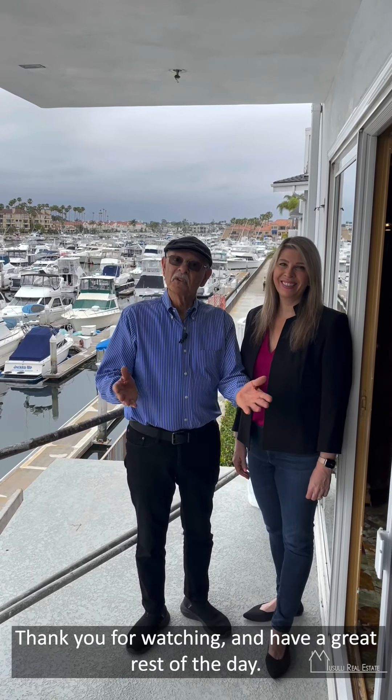We hope you enjoyed the tour of this absolutely wonderful condo. If you have any questions, feel free to give us a call and we'll be happy to give you a private tour. Thank you for watching and have a great rest of the day.